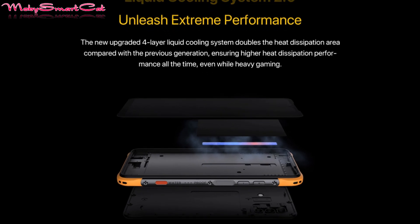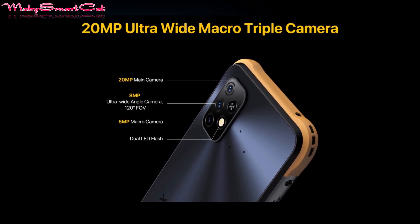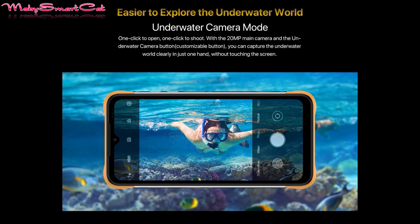On the camera department, the Bison X10 is given three camera modules. On the back, the main snapper is a 20-megapixel main lens, along with an 8-megapixel ultrawide lens and a 2-megapixel macro. A single 8-megapixel selfie camera is used on the front.